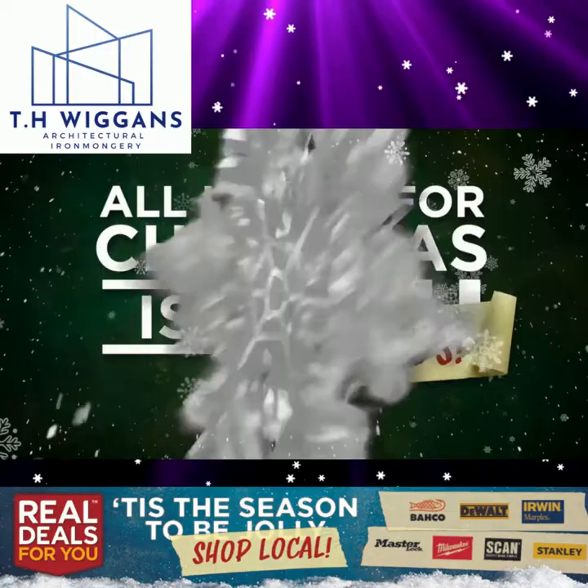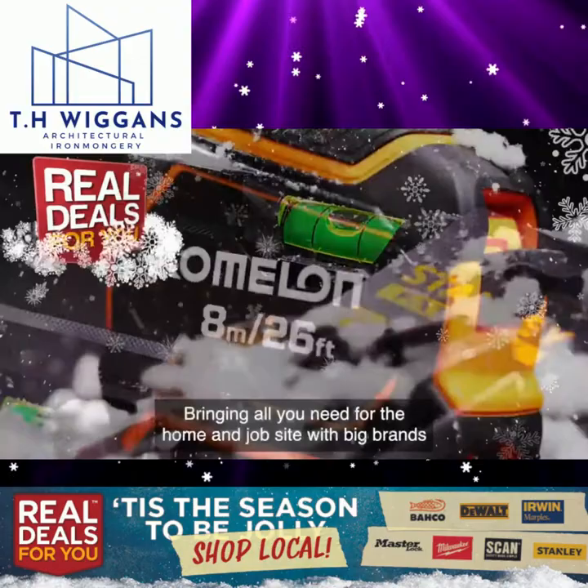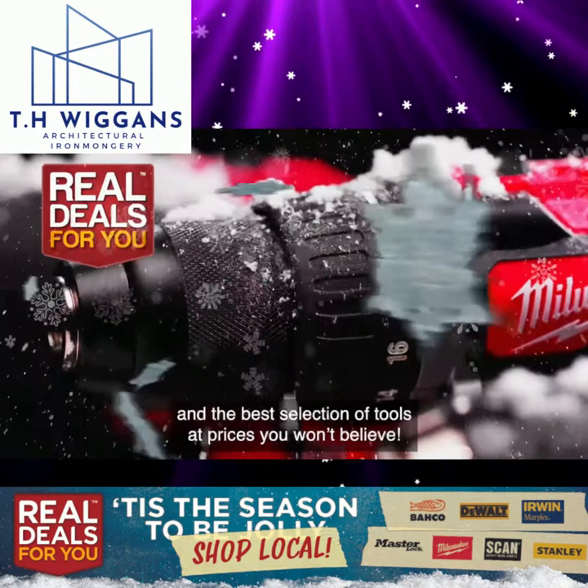All I want for Christmas is big brands. Welcome to this year's Real Deals For You Christmas campaign, bringing all you need for the home and job site with big brands and the best selection of tools at prices you won't believe.